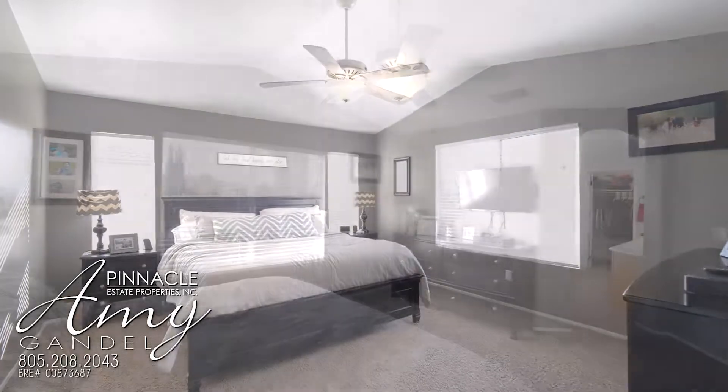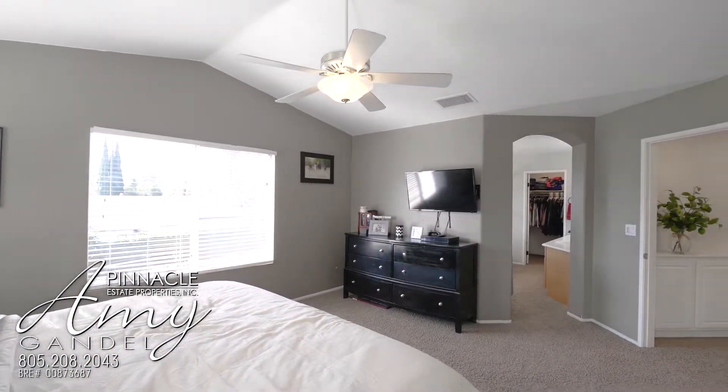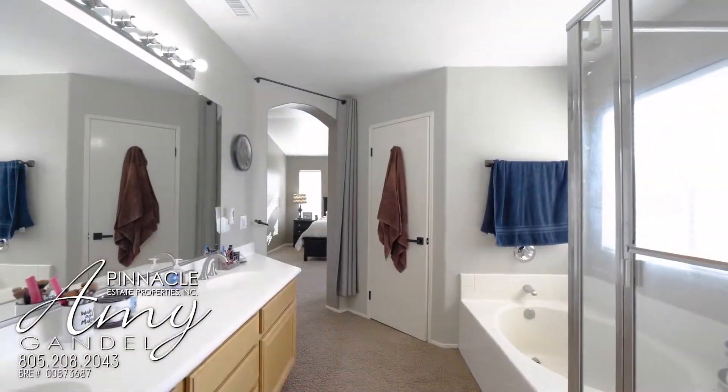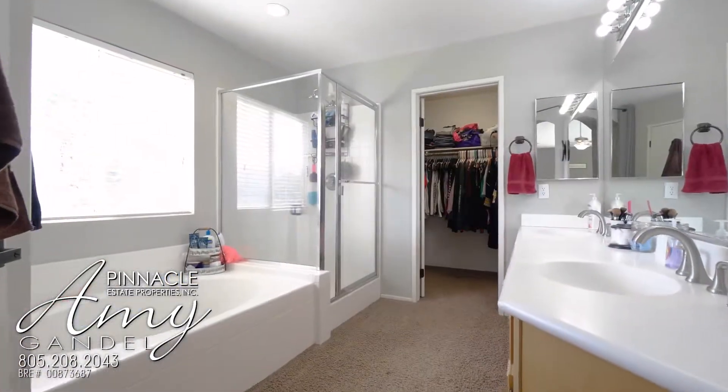This master bedroom is great. It has vaulted ceilings, it's very large, and when you look out the windows, you're looking at mountain views. Plus, it has a huge oversized bathroom and walk-in closet.